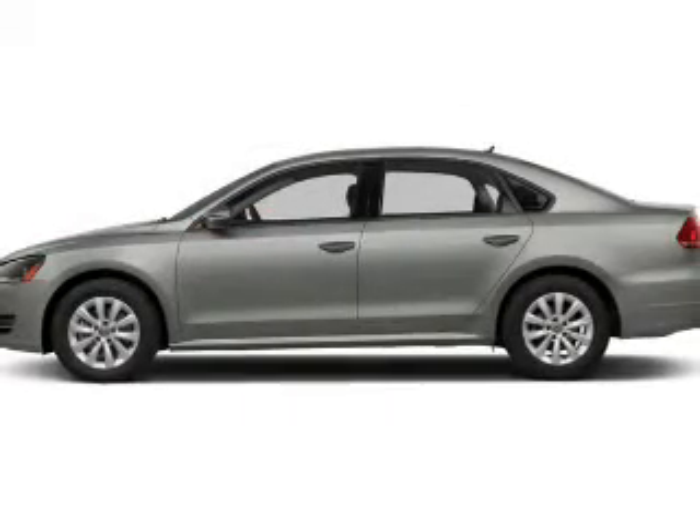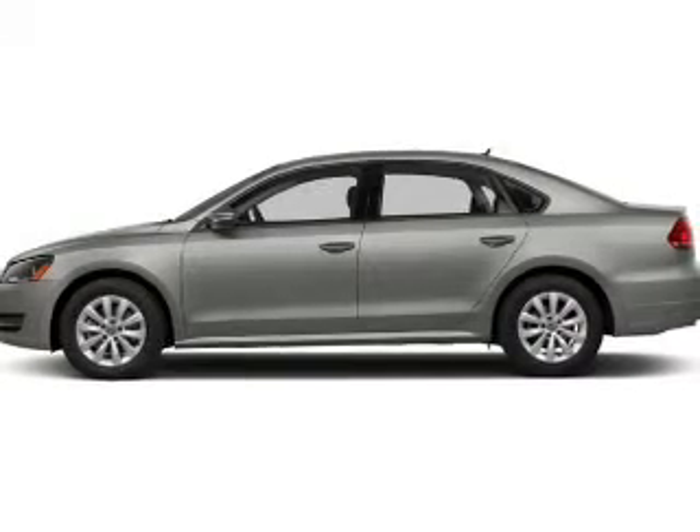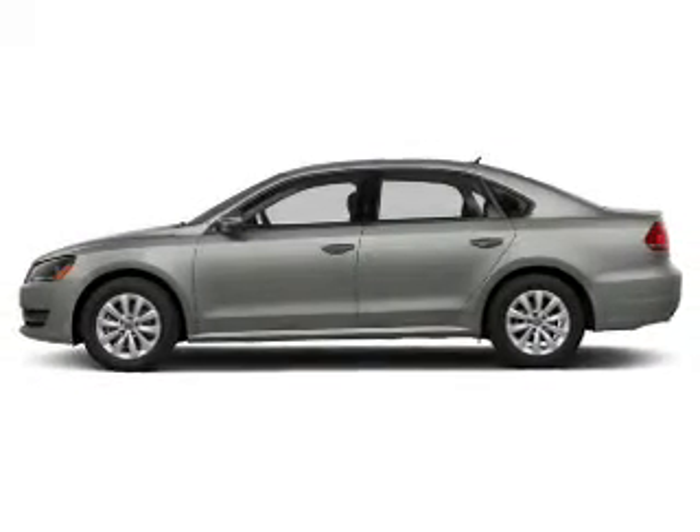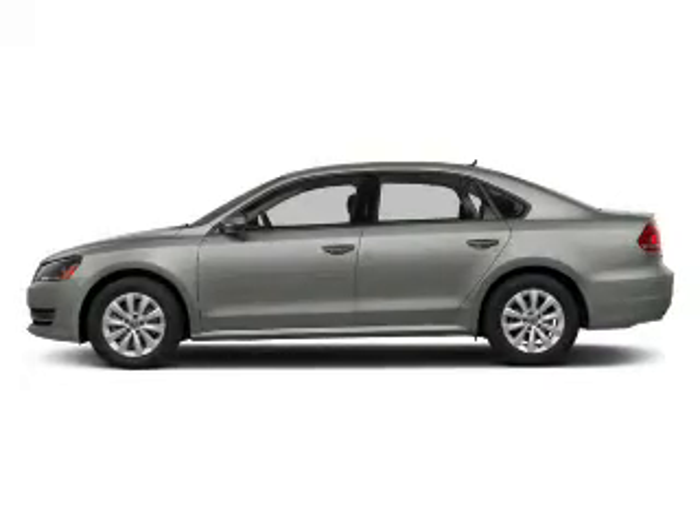Premium wheels lend a distinctive appearance. Brake safely with the anti-lock braking system. Heated seats comfort you on cold winter days. Let the sun shine in with the sunroof.